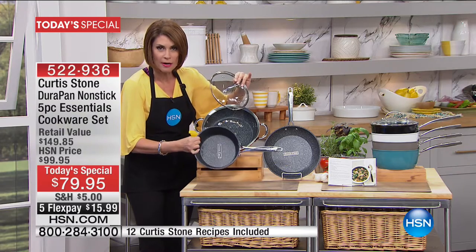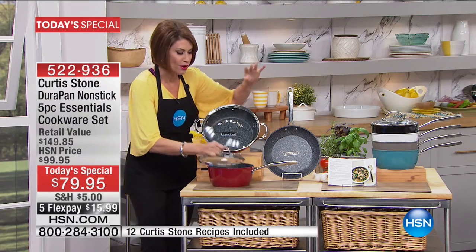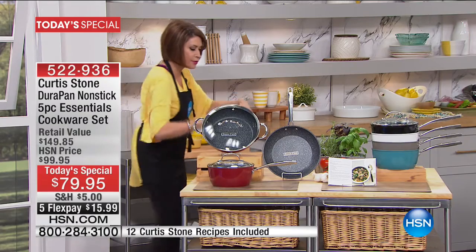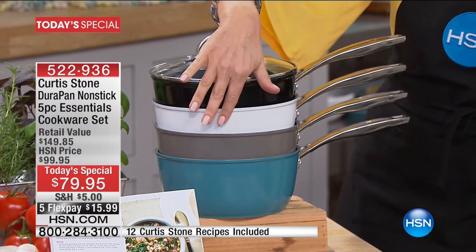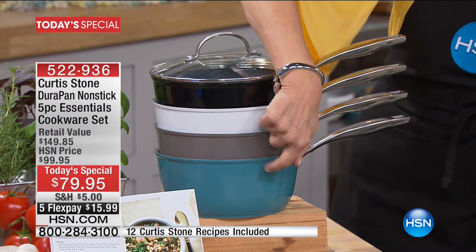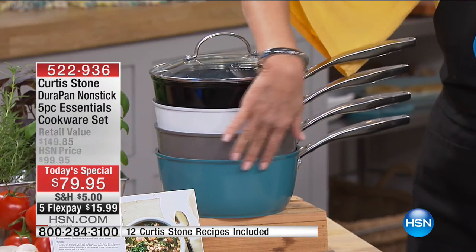The other great part about this: metal utensil safe, so you don't have to baby it. You can get right in there with all your metal utensils. The color you're seeing right here is red, but look at your other great choices — a classic gorgeous black, beautiful white, stone gray, and that gorgeous blue.